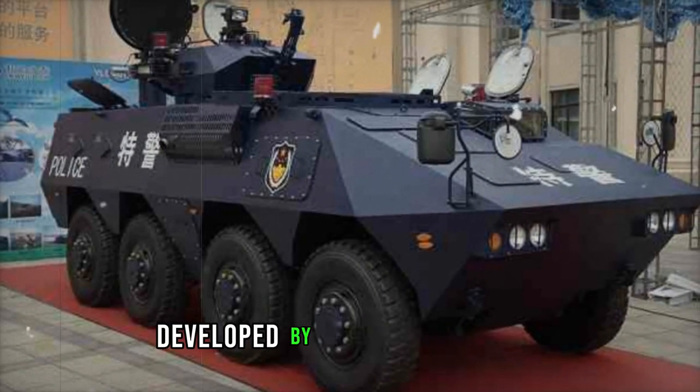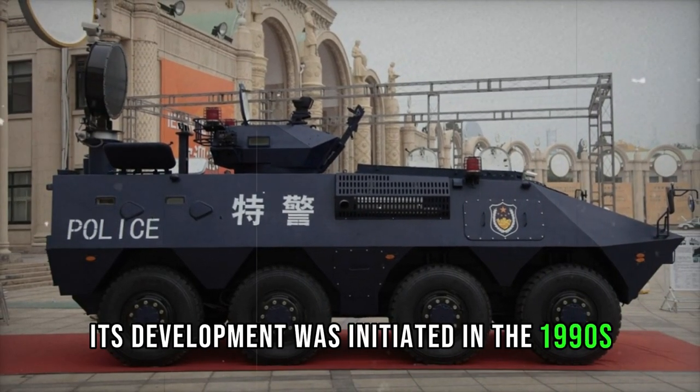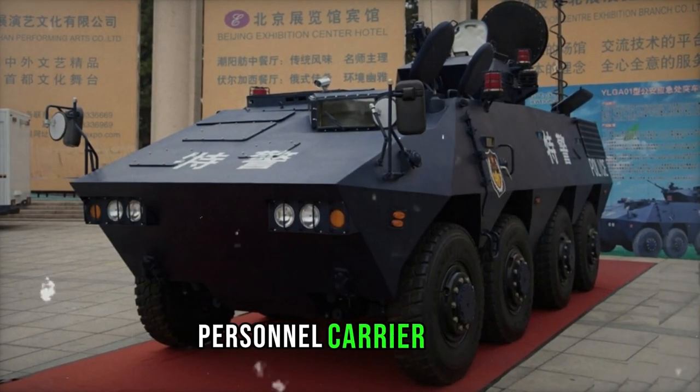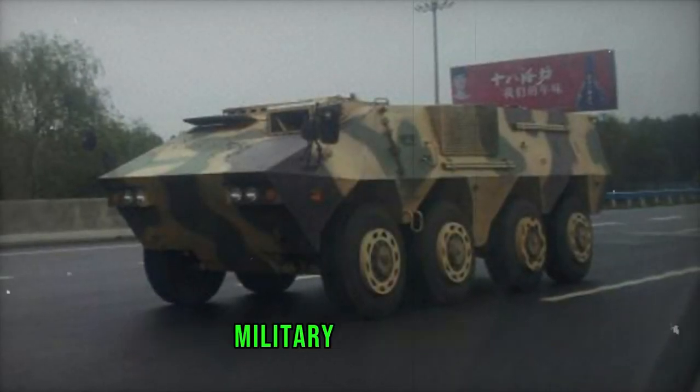The Armored Personnel Carrier developed by Polytechnologies, known colloquially as the Type 07P, may bear a different official designation. Its development was initiated in the 1990s, drawing inspiration from both Western and Russian counterparts in the Armored Personnel Carrier realm. Initial glimpses of this vehicle emerged around 2006, suggesting its alignment with Chinese military requisites.